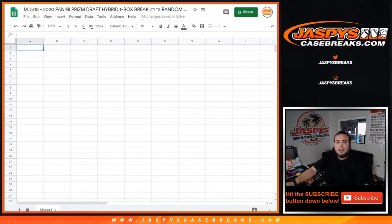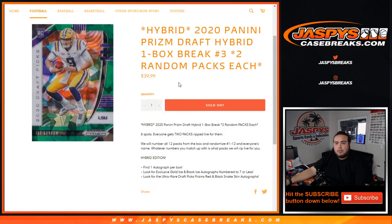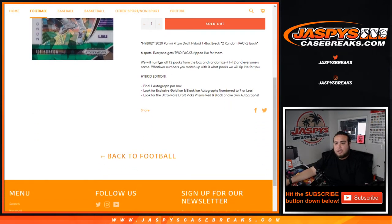What's up everybody, Jace here for JaspysCaseRace.com. 2020 Panini Prism Draft Football Hybrid, one box break, two random packs each. Break number one just sold out, and as you can see, break number three is already on the website and also sold out. But this is break number one, and again just showing you guys what it says.